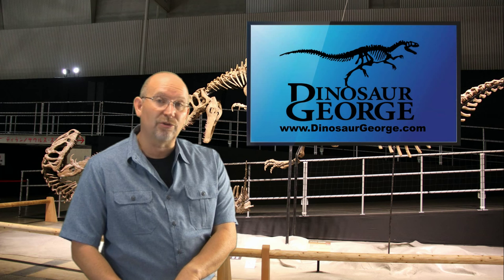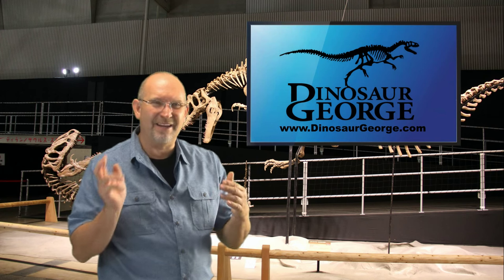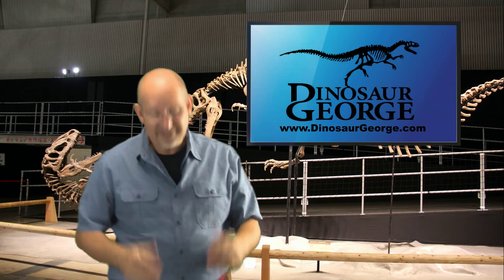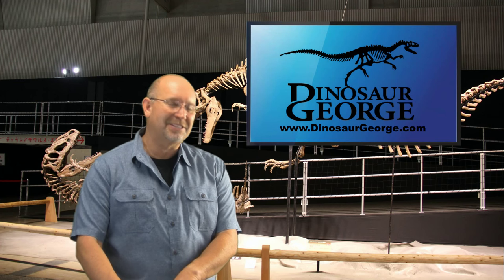Could theropods swim? I believe all dinosaurs had the ability to swim, because at some point in your life you're going to have to cross a river that's deeper than you are tall — you're going to deal with flooding. I bet theropods could swim. They probably did a version of the doggy paddle where you'd see the head above water and the tail behind, but the tail wouldn't be moving like a crocodile to propel it. I think the tail would have been held out behind the body, maybe used as a rudder, but all the propulsion would have come from the back feet. Their hands weren't really made for swimming. So I think they would have been semi-efficient swimmers.